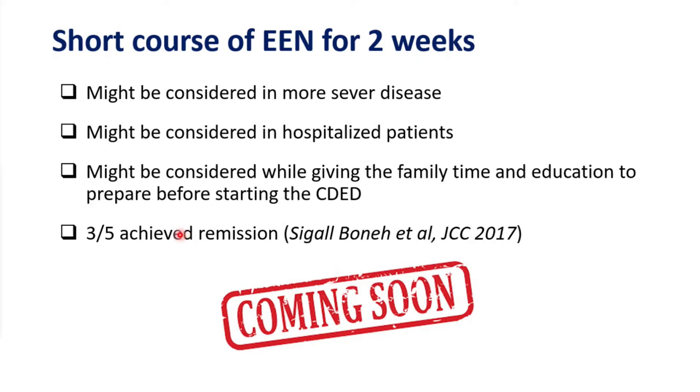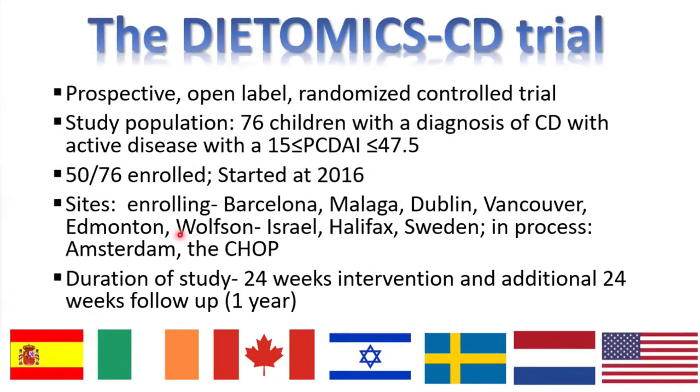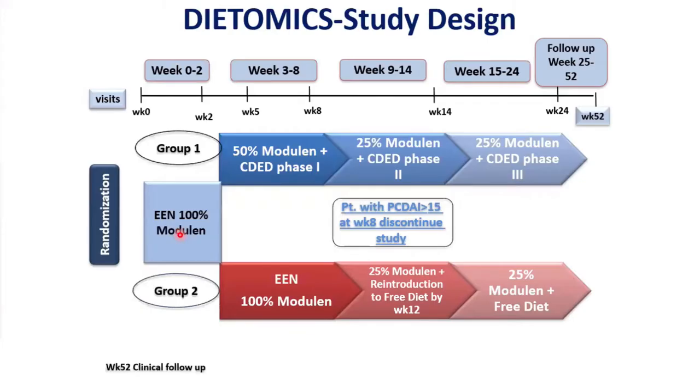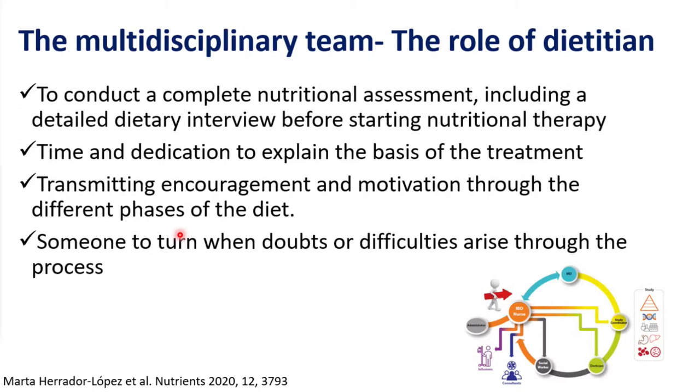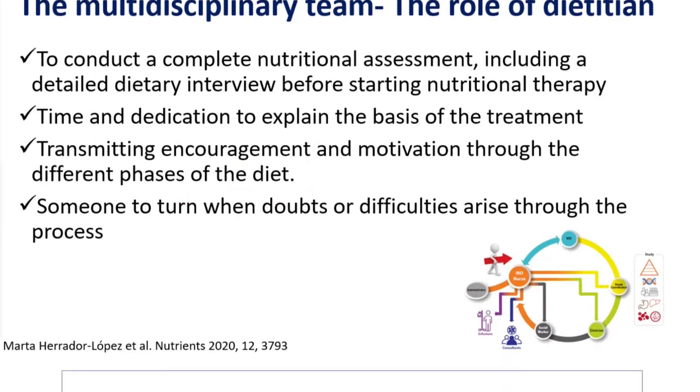Coming soon: we need to study this in a randomized controlled trial. We have the DIATOMICS Crohn's disease trial — a prospective multinational trial already with 50 patients enrolled — which will assess two weeks of exclusive enteral nutrition followed by CDED versus a complete eight weeks of EEN. One of the main aspects is the role of the dietitian in the multidisciplinary team. Dietitians need to be there to educate, explain, encourage, and motivate patients, answer questions, and understand whether the patient is a good candidate for this treatment.